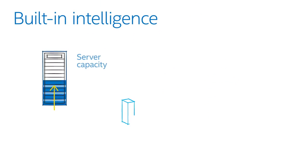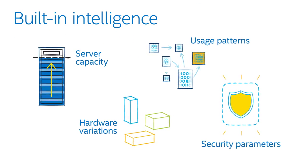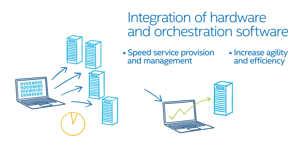Intel is taking OpenStack to the next level, with built-in intelligence that exposes data center capacity and usage patterns. This allows software and hardware to work together seamlessly.